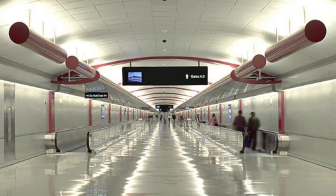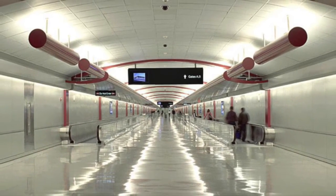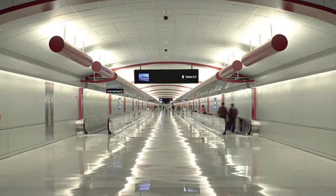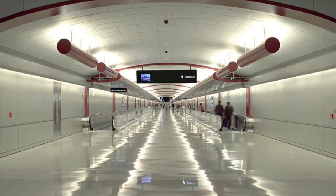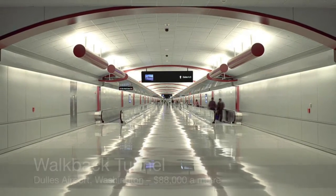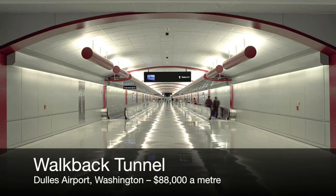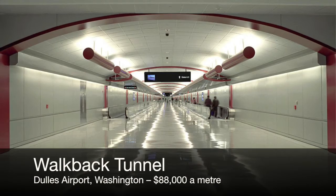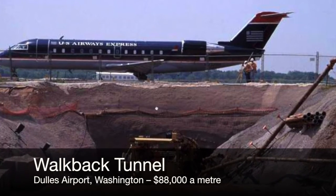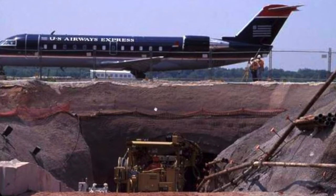Or what about Dulles International Airport's walkway tunnel, completed in 2001? It's four times as wide as the Arncliffe Pedestrian Tunnel and it passes four and a half metres under the main taxiway. It's 250 metres long, includes moving footways, and it came in for just $22 million in today's Australian dollars — that's just $88,000 a metre. As a construction task, it was also far more challenging.